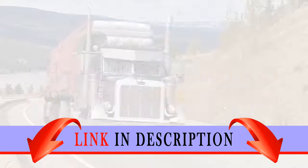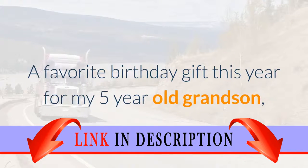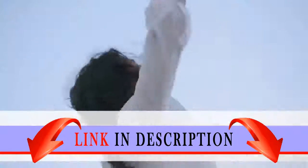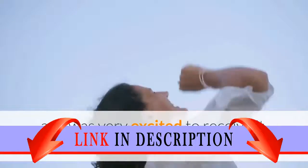Lego City 4202 Mining Truck Review. A favorite birthday gift this year for my 5-year-old grandson, who has lots of energy and an inquisitive mind. He picked this set out himself and was very excited to receive it, so I think it was a hit.